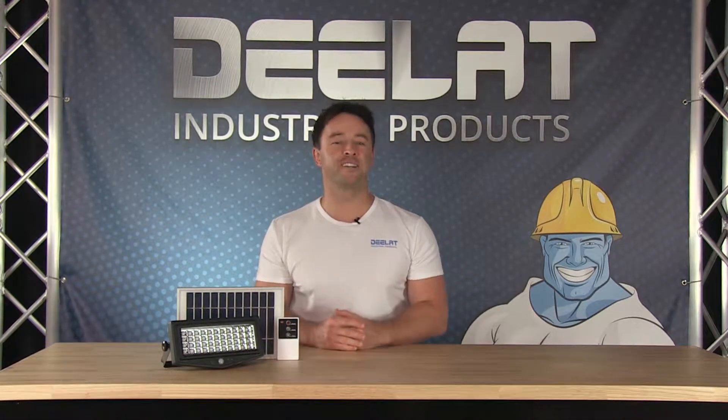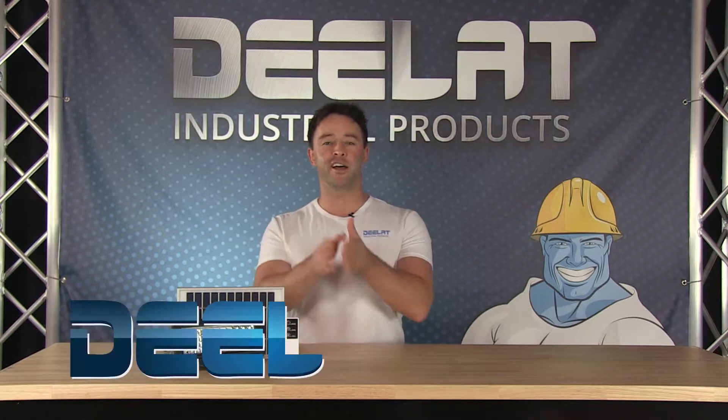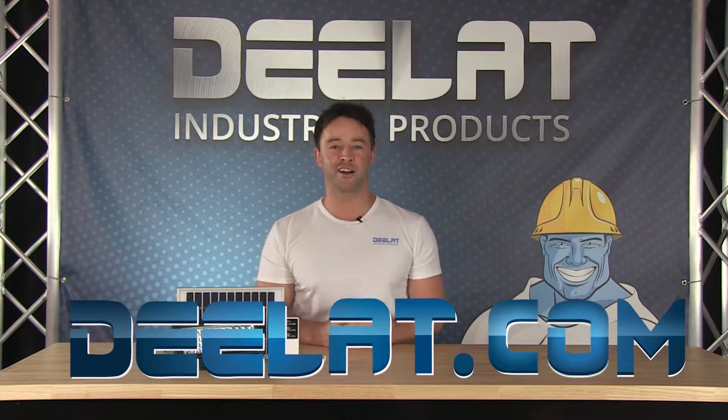Hey everyone, I'm Sean Scott for D-LAT Industrial. Where do you deal for all your industrial products? You deal at Deelat.com, that's D-E-E-L-A-T dot com.